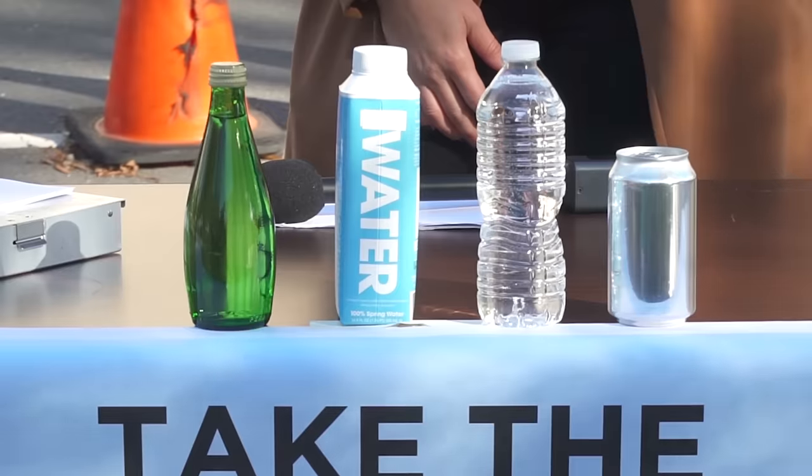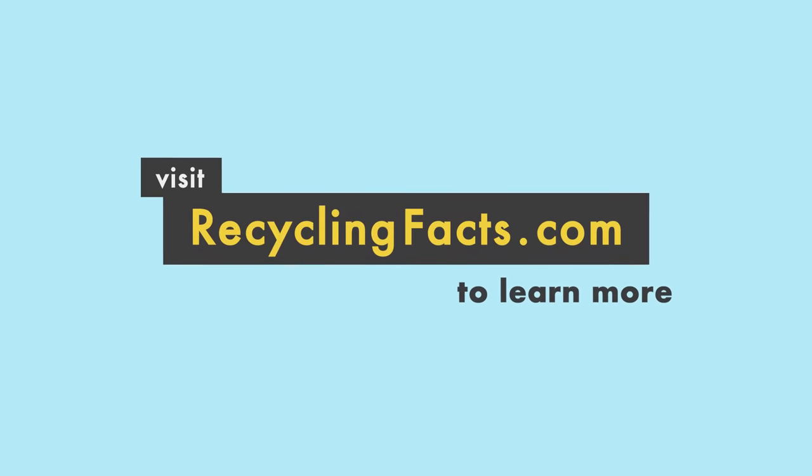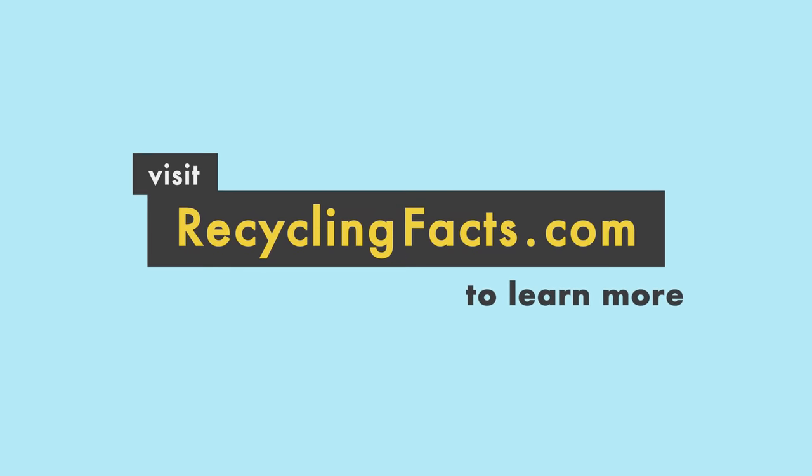Whatever container you use, the key is to remember to recycle. Recycling lets us reuse materials and reduce waste. Learn how you can do more to fight waste at recyclingfacts.com.